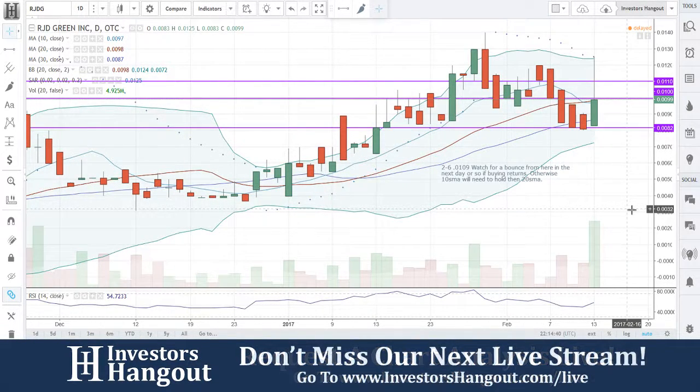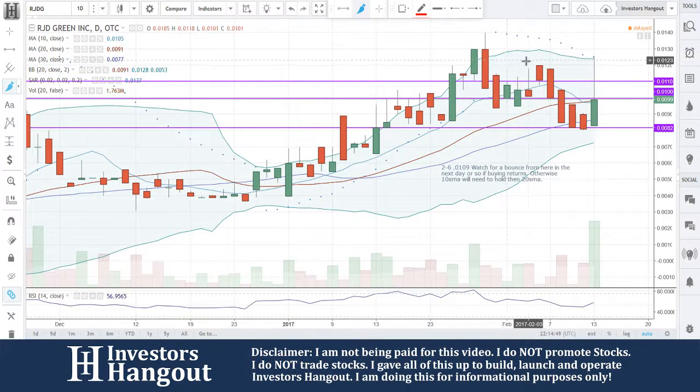The next stock we're going to be taking a look at is RJDG. See all these purple lines on here — I took a look at this chart really quick before I started this and noticed that we've looked at this one right here before. So I made this red line to give you an idea.